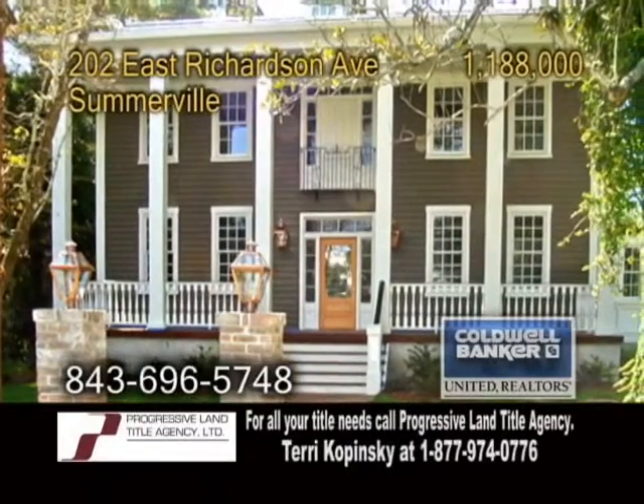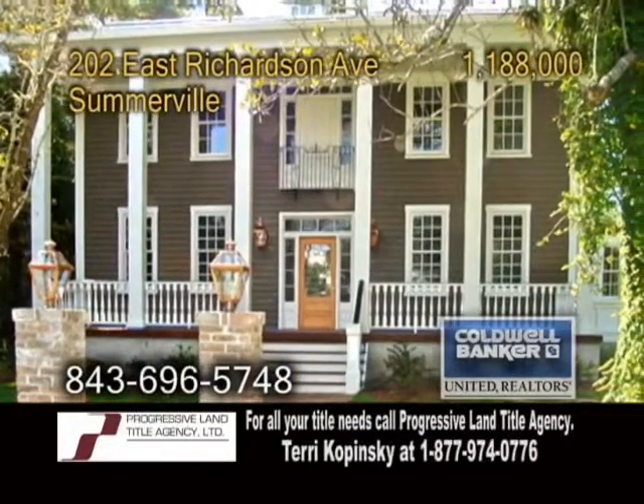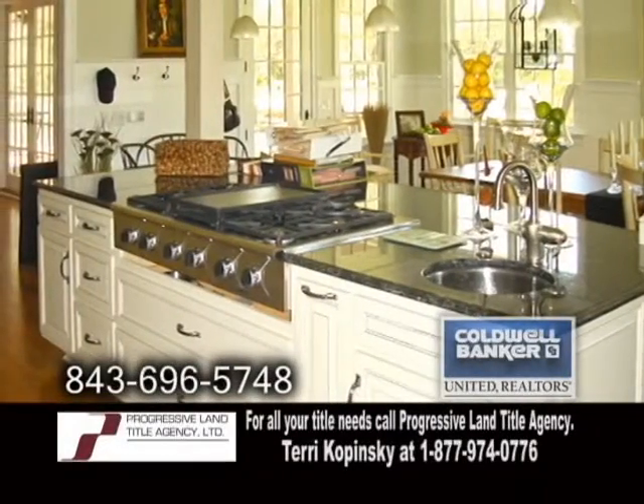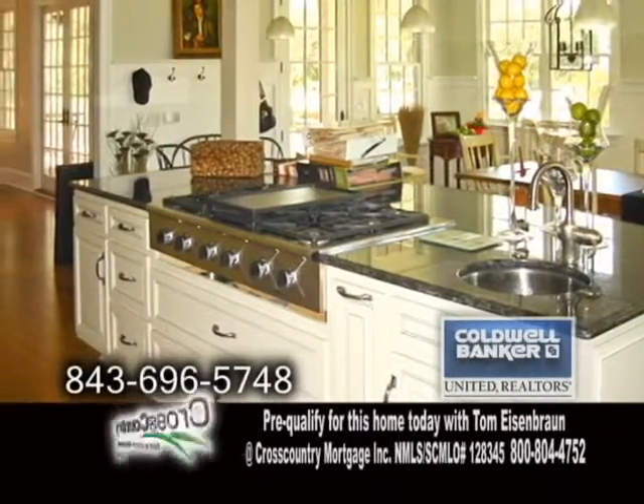Single family home located in the historical district of Somerville. This home features four bedrooms and three and a half baths. The gourmet kitchen features a center island cooktop, an eating area and hardwood floors.